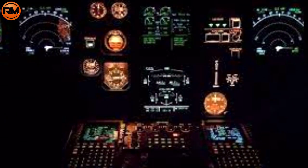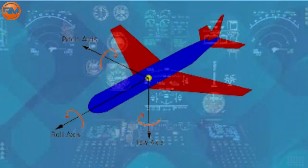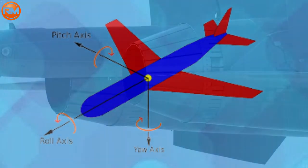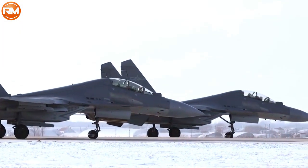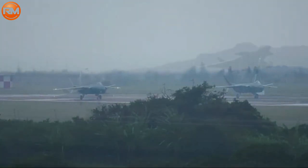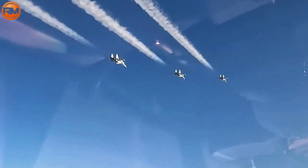The J-20 has a mixed fuselage design with a low radar cross-section, low jet engine intakes, a delta canard configuration, a contemporary fly-by-wire system, an undiverted supersonic intake (DSI), a V-shaped tail, and tail fins.